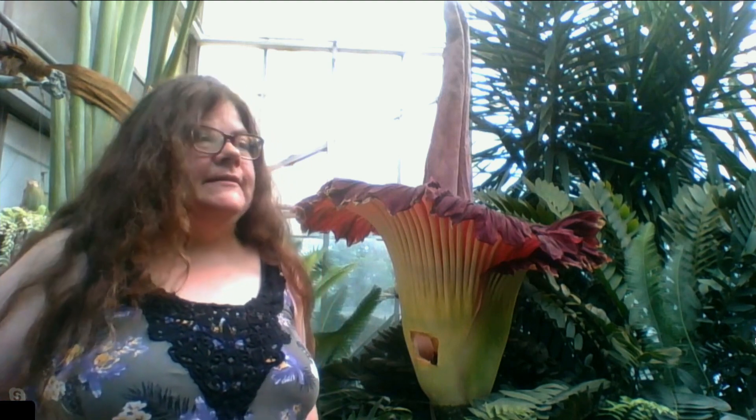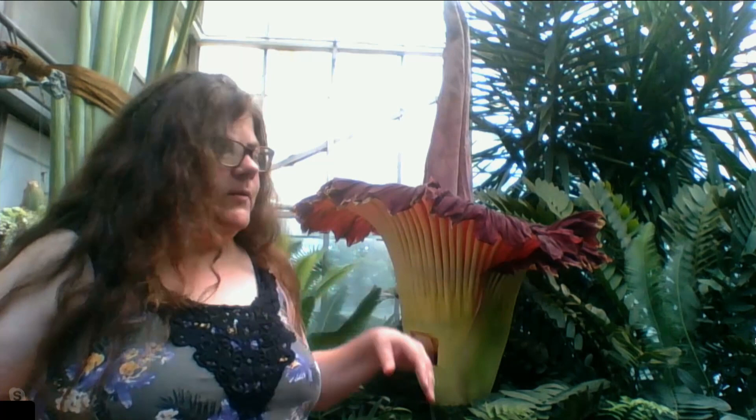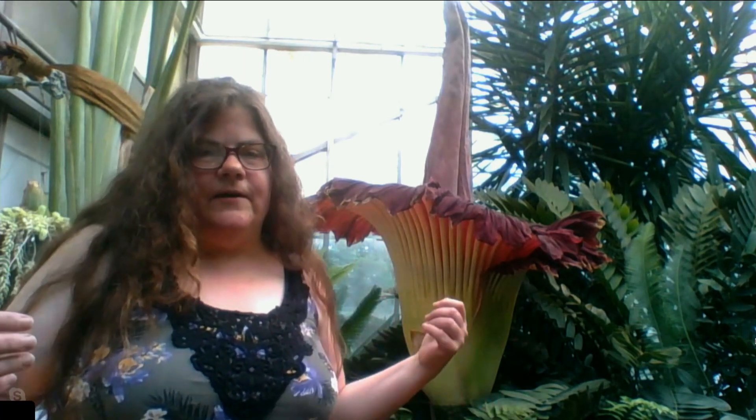Sometime today it'll start to close because part one is exposing the female flowers and attracting flies from far away. Part two is keeping those flies close to the male flowers, which will heat up, give them a heat reward, and release pollen, so that when the bloom dies off the pollen will go out and pollinate something else if the plant is lucky. Hence the extended hours at the greenhouse and people coming to see it, because it's such a rarity.